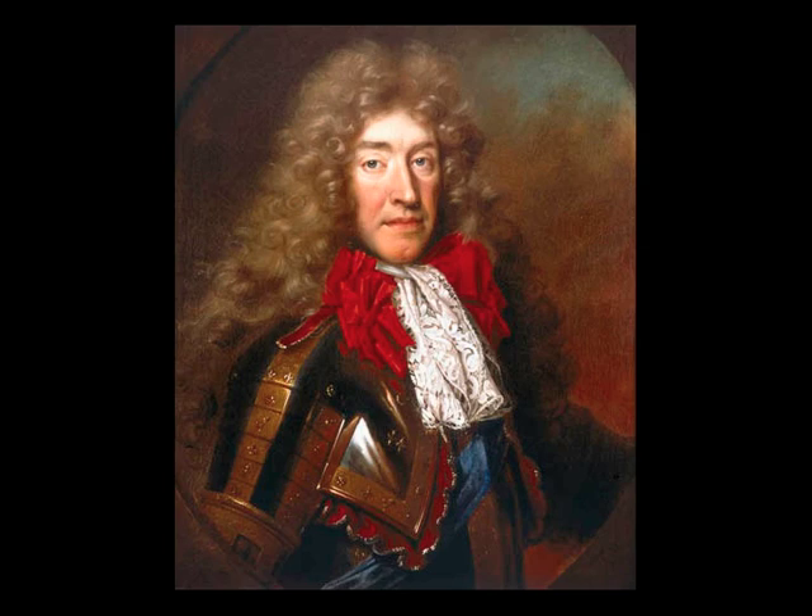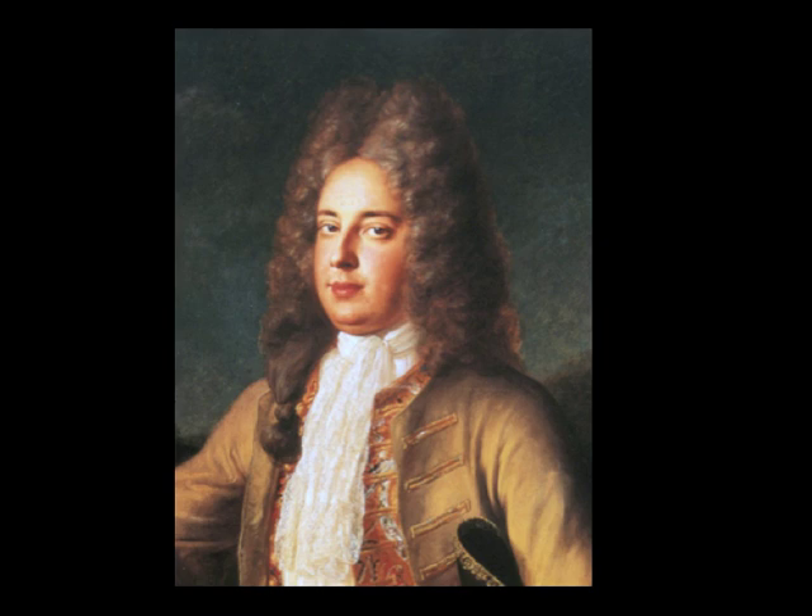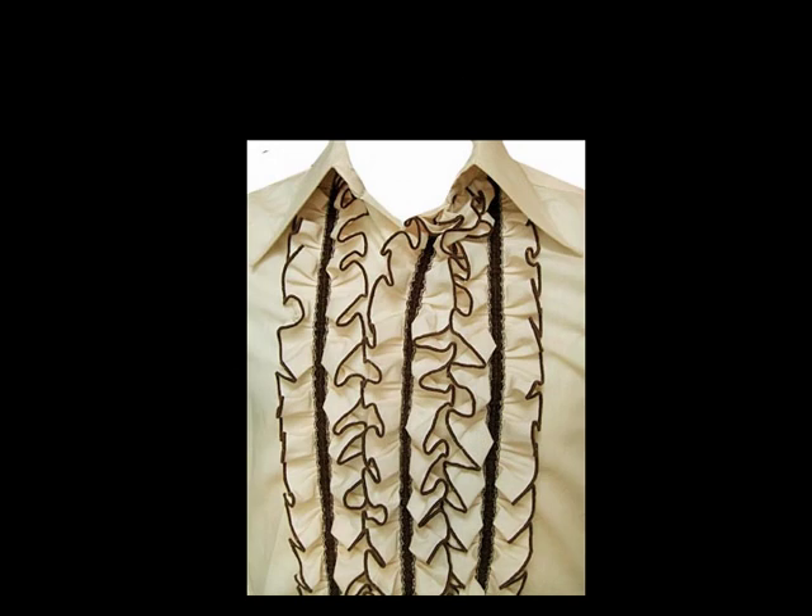Wearers were forced to remain erect and keep their chins up all day. Perhaps that nose-in-the-air snootiness we associate with the upper class is simply a result of their uncomfortable neckwear. Before lace disappeared from men's fashion completely, it moved from the jabot to down the front of the shirt.